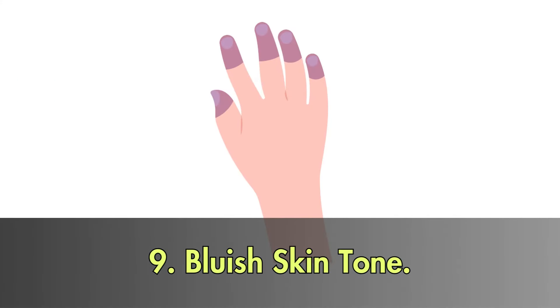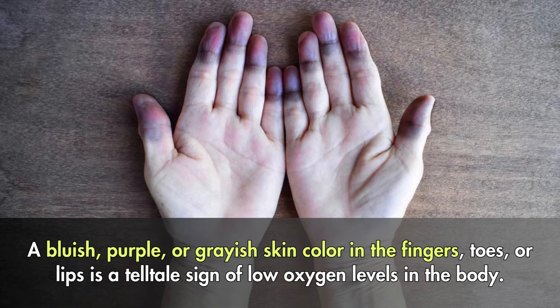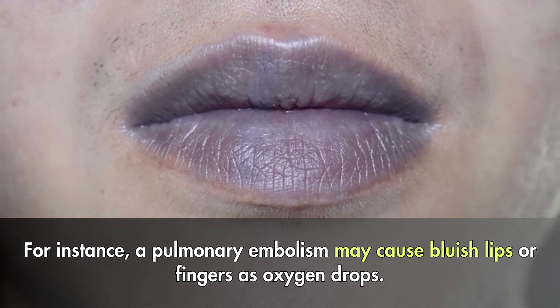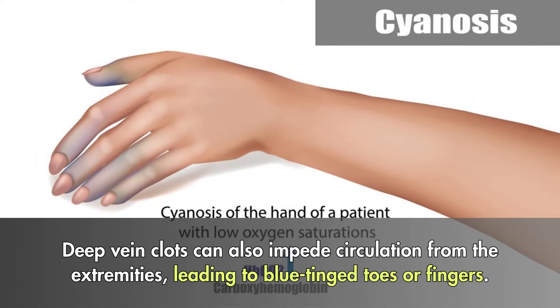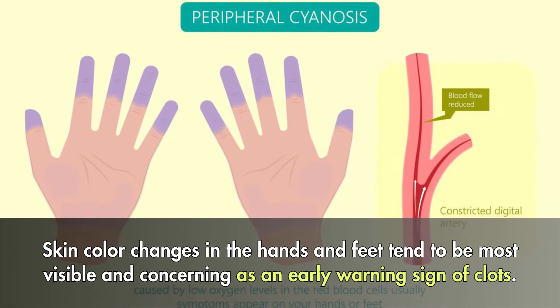9. Bluish skin tone. A bluish, purple, or grayish skin color in the fingers, toes, or lips is a tell-tale sign of low oxygen levels in the body. This bluish appearance, known medically as cyanosis, indicates tissues are not getting enough oxygenated blood. It can occur when a blood clot blocks proper blood flow. For instance, a pulmonary embolism may cause bluish lips or fingers as oxygen drops. Deep vein clots can also impede circulation from the extremities, leading to blue-tinged toes or fingers. Skin color changes in the hands and feet tend to be most visible and concerning as an early warning sign of clots.